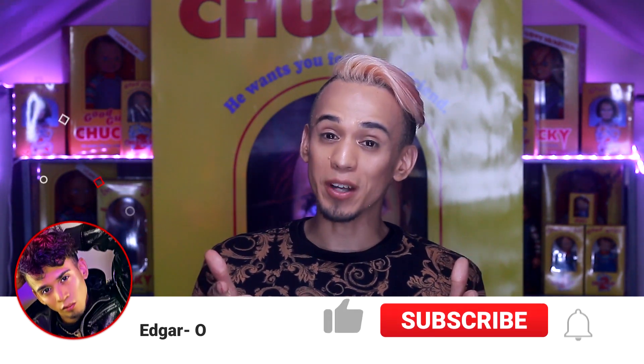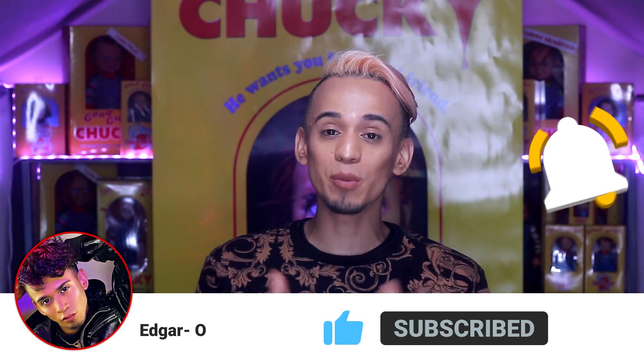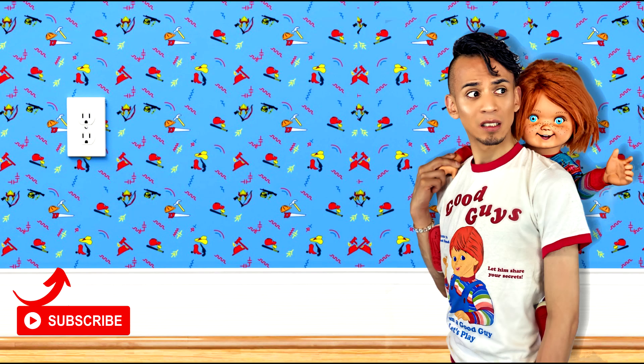Let me know in the comments down below what you honestly think about these dolls, these prices, and this video. If you guys liked this video please give it a huge thumbs up. If you are new to my channel don't forget to click that subscribe button, and also click the notification bell to get notified every time I upload, which is once a week. That's pretty much it for today's video — as always, thank you for watching and I will see you on my next video. Bye!